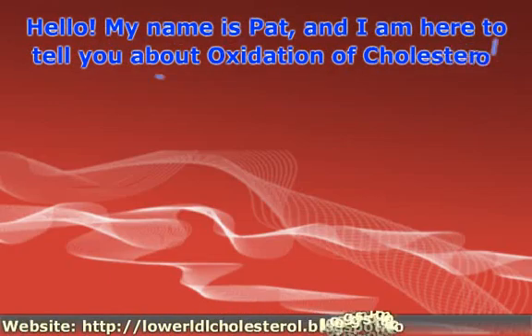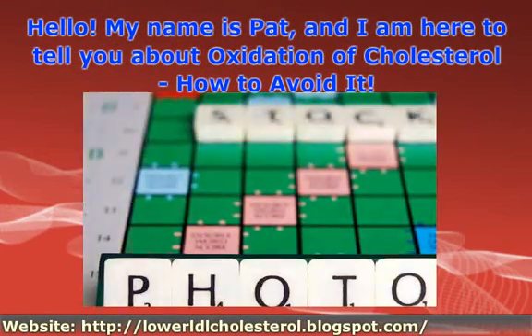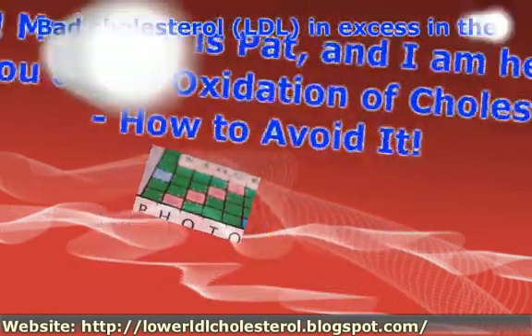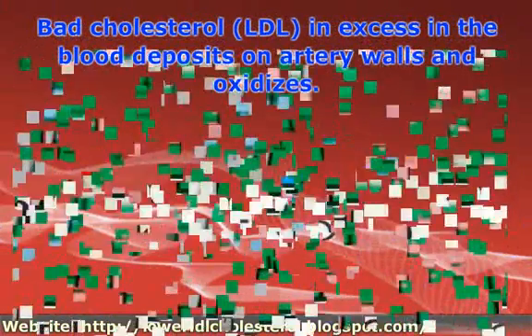Hello. My name is Pat, and I am here to tell you about oxidation of cholesterol — how to avoid it. Bad cholesterol in excess in the blood deposits on artery walls and oxidizes.